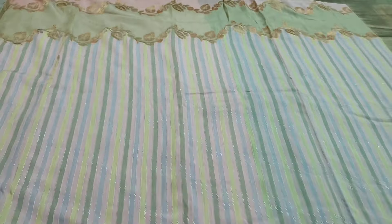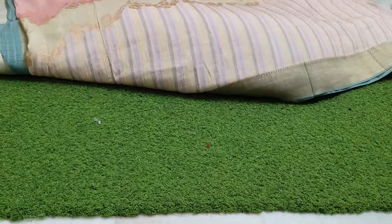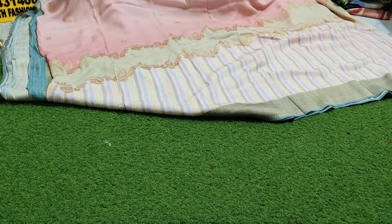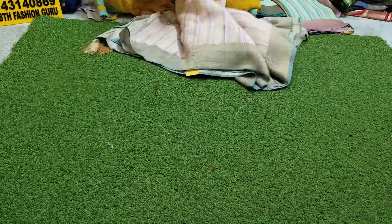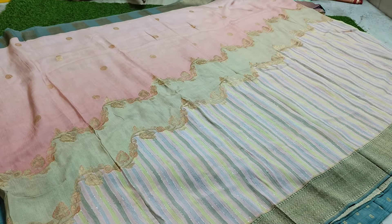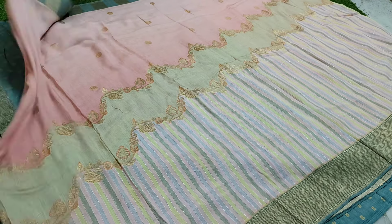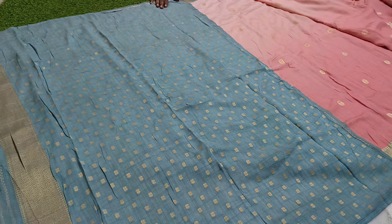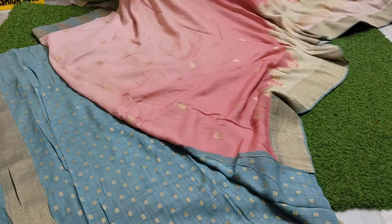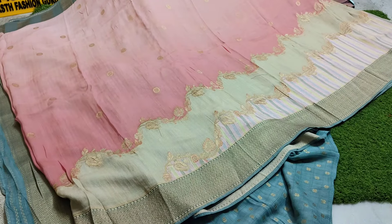Minimum 15k range. Retail price minimum 15k. Pure handloom tussar. Lightweight, blouse contrast, crossed design. Free shipping available.